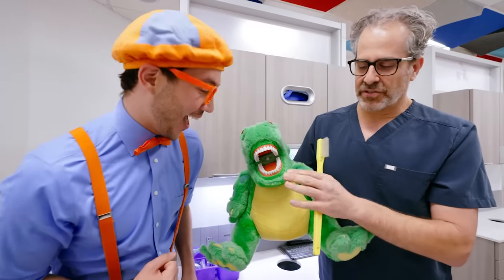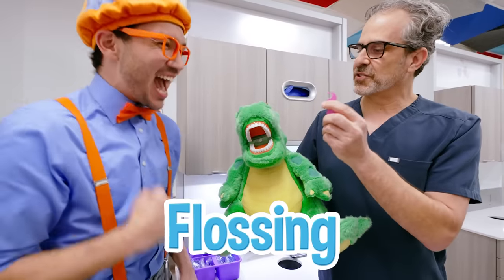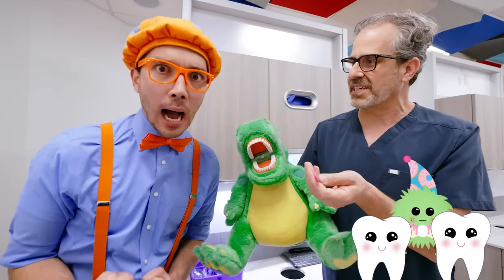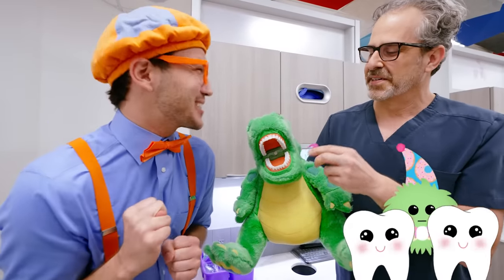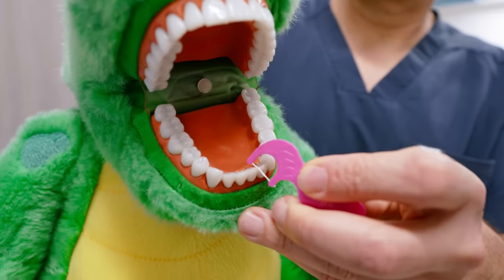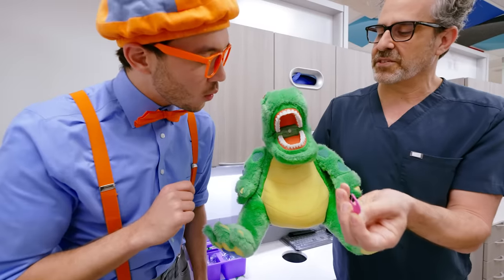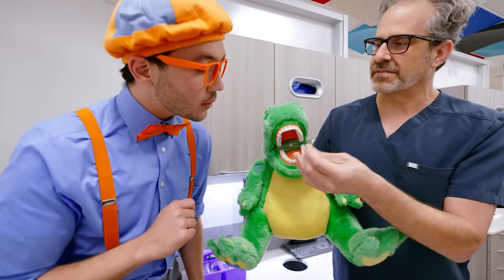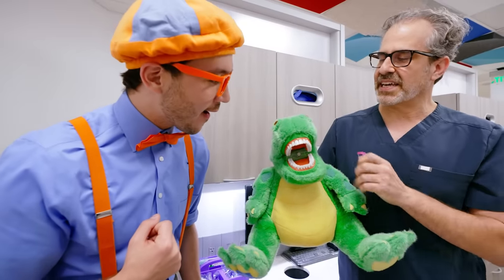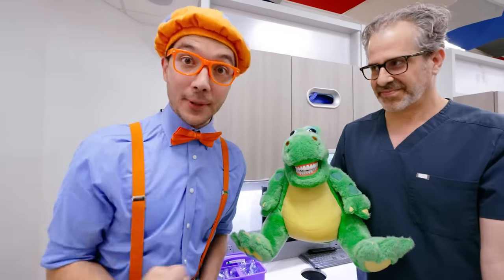After you've brushed, you still have one more really important thing to do — and that's flossing! Don't forget to floss, because the sugar bugs like to hide in between your teeth. You want to make sure you floss those out! When you take your floss, you go in between the teeth very carefully, very gently, and you clean all the food from in between your teeth. It keeps your gums healthy, it keeps your teeth healthy, and it keeps you from getting any cavities! You don't want cavities, so remember to brush and floss!